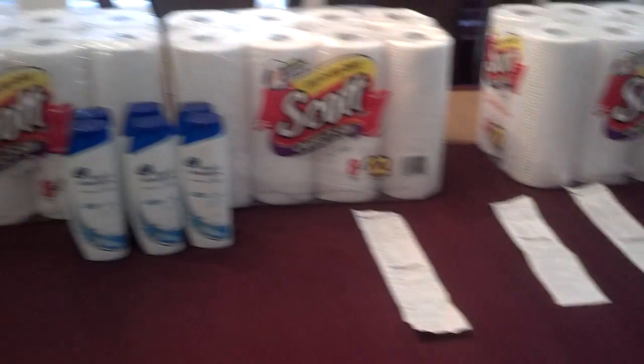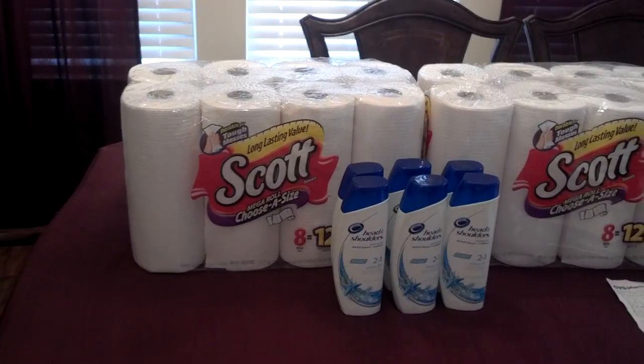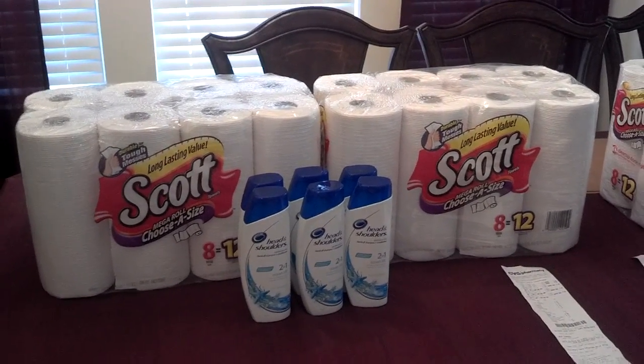I did a total of two transactions. I had to come up with something to figure out how to replace the paper towels that I've been giving away lately, so this is what I came up with.